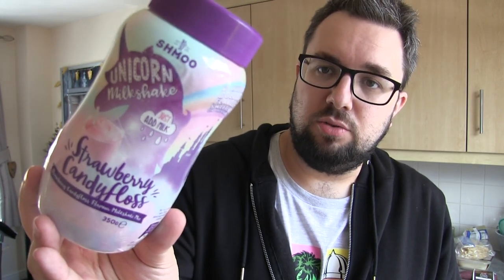Last but not least — I didn't actually get this from Aldi. I went to B&M beforehand to see if they had the new M&Ms and Snickers Peanut Butter, which they didn't have — their delivery was in but not unpacked yet, so I might go back later. But they did have this, which I've been keeping an eye out for: the Unicorn Milkshake Strawberry Candy Floss. Pretty interesting, so glad to get that.